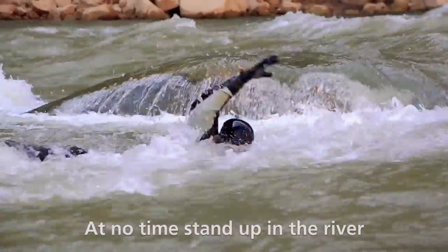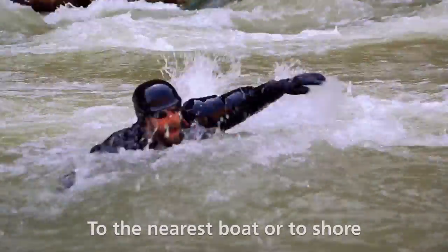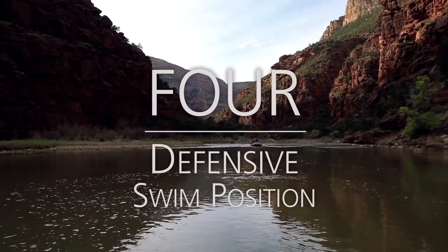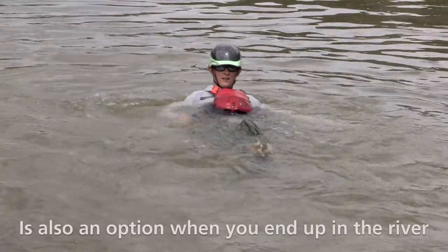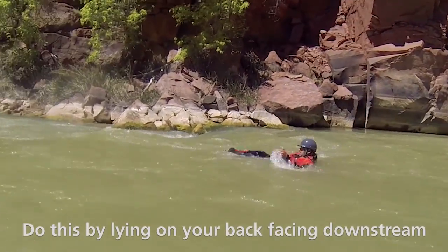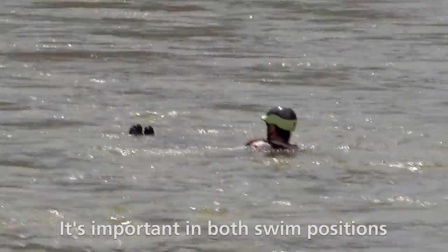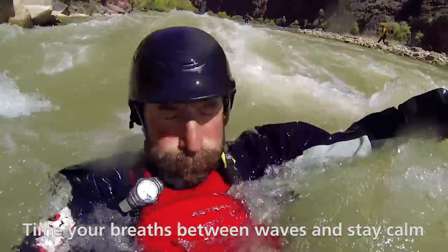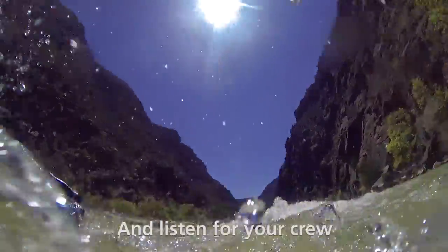At no time stand up in the river. Your crew will instruct you to swim to the nearest boat or to shore. The defensive swim position is also an option when you end up in the river. Do this by lying on your back facing downstream. Keep your feet up and your knees bent. It's important in both swim positions to keep your head above water. Time your breaths in between waves and stay calm. Pay attention downstream for hazards and listen for your crew.